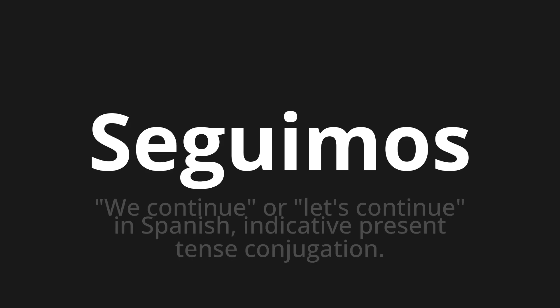Welcome to how to pronounce. In today's video, we'll be focusing on a new word that you might find challenging or intriguing. So let's dive into today's word: Siguimos, which means 'we continue' or 'let's continue' in Spanish. Indicative present tense conjugation.